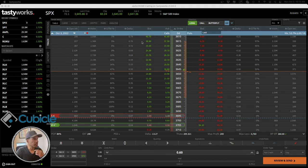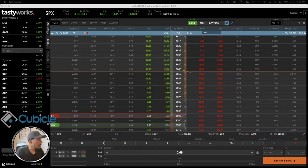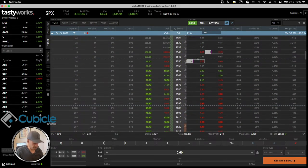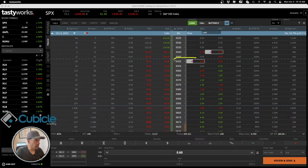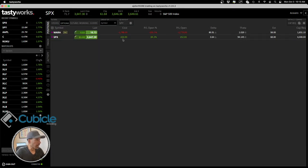Greetings, today is Monday October 3rd, approximately 10:13 AM, and the market's been open for roughly 45 minutes. Five minutes in, I got into an SPX trade — I put in a put credit spread. I sold the 3550 and bought the 3540, that's a vertical credit spread. I took in a credit of $220 and right now I've made 69% of that, or $152.